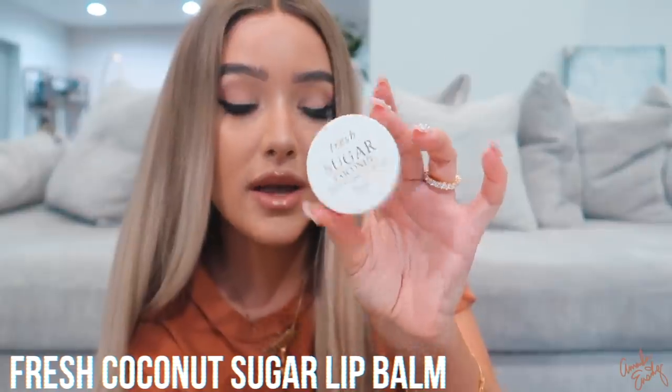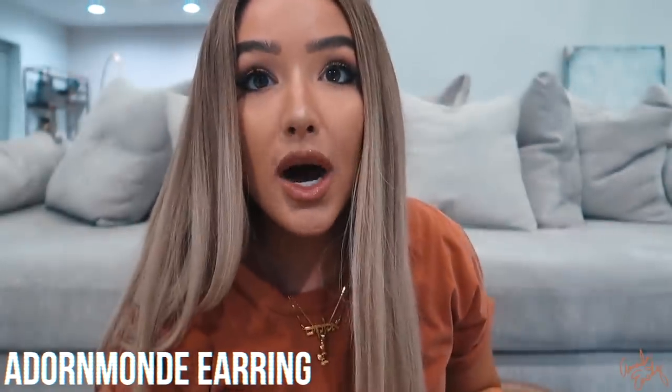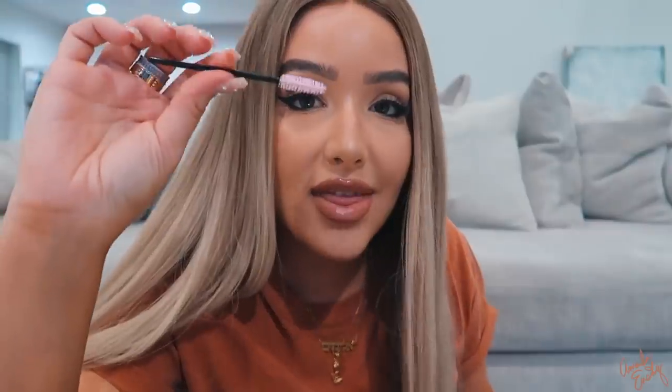I have the Fresh Coconut Sugar lip balm — I love this one. I also found an earring in here from Adornmonde — it's a little lock, so cute. I feel like I'll just randomly be out in public and take my earrings off and put them in my bag. I also have a mini Miss Dior perfume because scent is so big to me — I never want to smell bad. And I have this little brush to comb my eyelash extensions, plus some more NYX lip pencils.